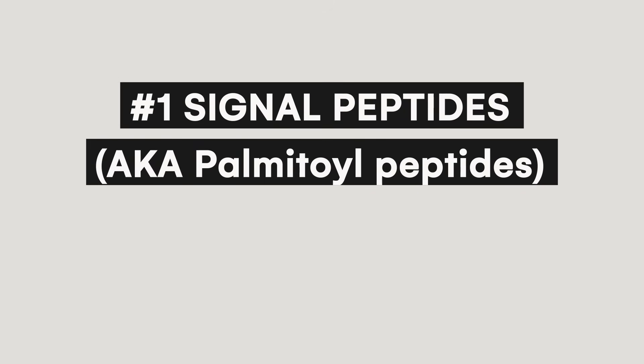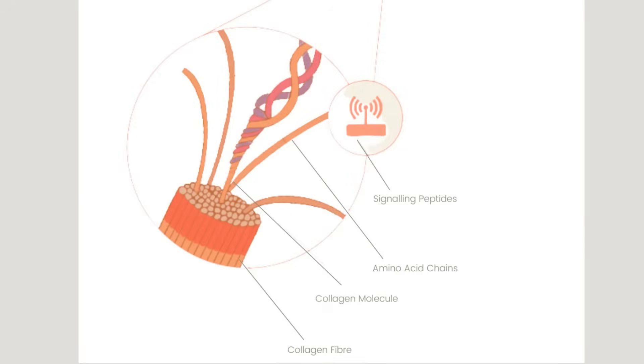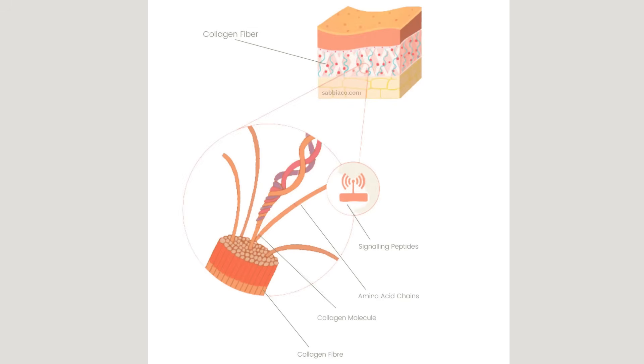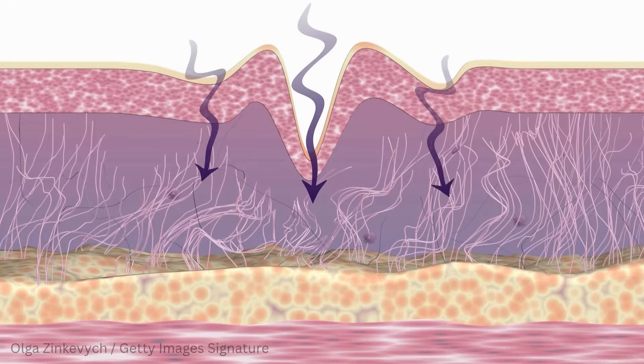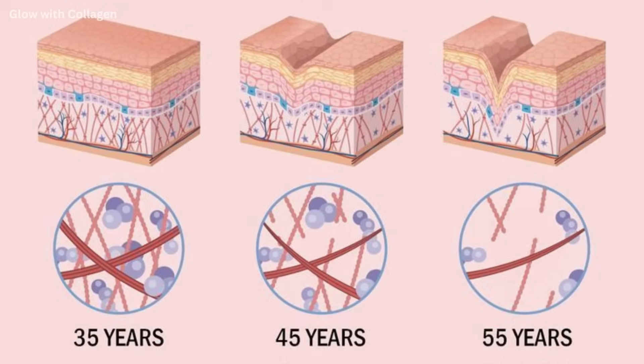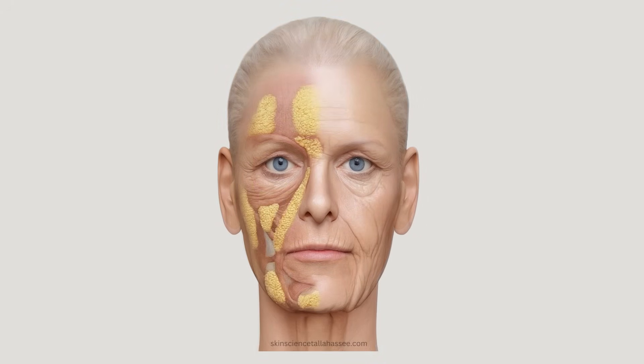First up, signal peptides, also called palmitoyl peptides. These are collagen builders. Think of these as signal peptides that are sending text messages to your skin cells: we need more collagen, we need more elastin. And what does your skin cell do in response? It starts building in response to this messenger peptide. As we age, our skin stops producing as much of these structural proteins, namely collagen and elastin, which effectively comprise the thickness and the actual structure of the skin.